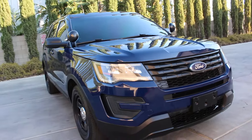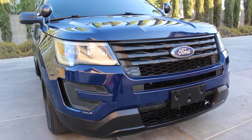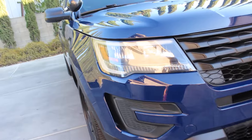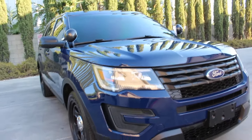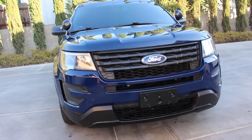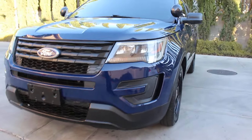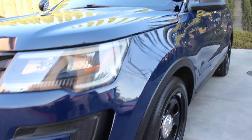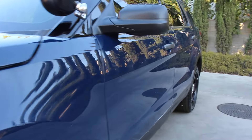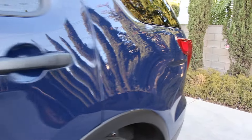The front bumper was reconditioned because when I first got the vehicle it had holes for a wraparound light bar and it looked ugly. I went ahead and had my body and paint shop recondition the front bumper, and she looks new all over again. Very sharp — 47,000 miles, clean and clear title on this beautiful 2017 Ford Explorer.